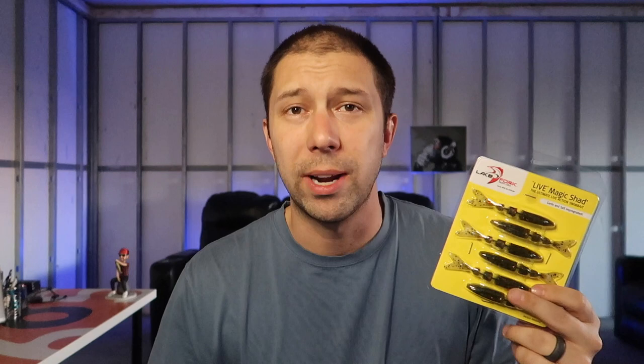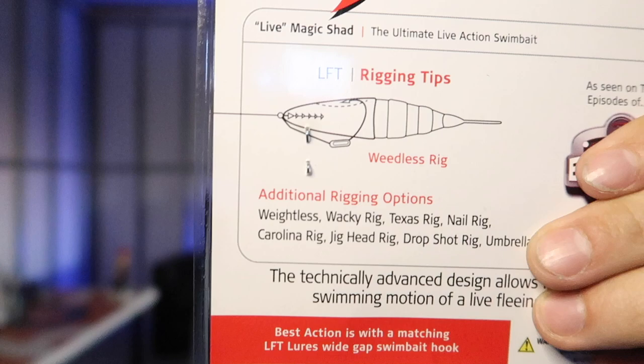Next up we have the Lake Fork Tackle Live Magic Shad. I've had these a few other times in different colors — they work as a great trailer, but you can also rig them with a weight. There's actually a picture right on the packaging showing exactly how to rig it, which I think is super cool. Companies should explain how to use their lures to catch fish. The broken-up body look makes it swim really well. Listed at $5.99.